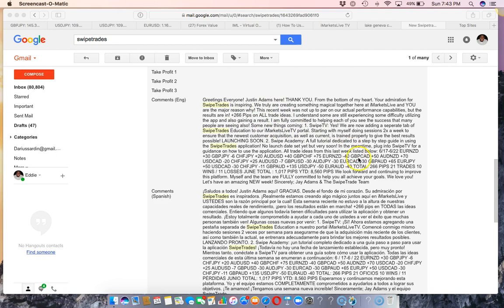Here are the notes from Justin Adams. As usual, here are all of the trades taken, showing you exactly the wins and the losses — all of that is right here. You always get these notes, which is awesome from Swipe Trades. I think it's really cool and important to be able to see this.